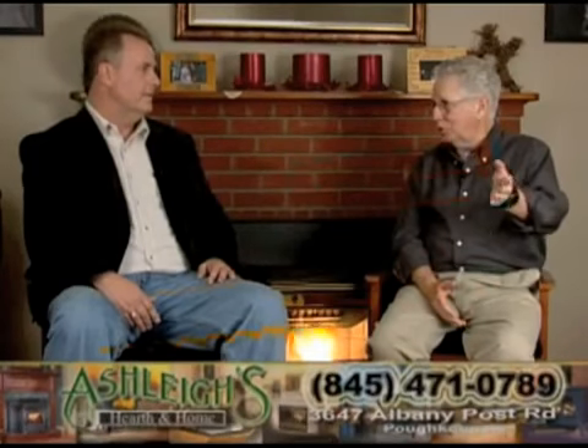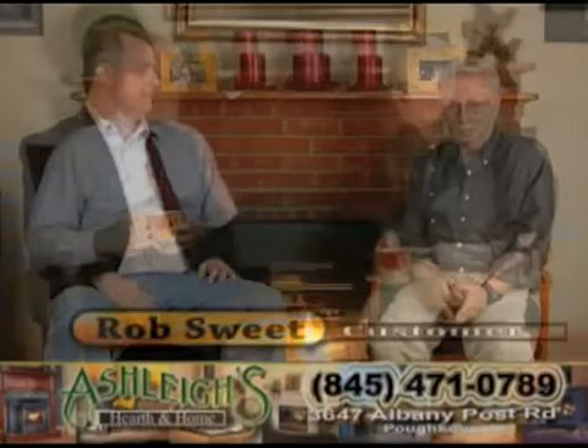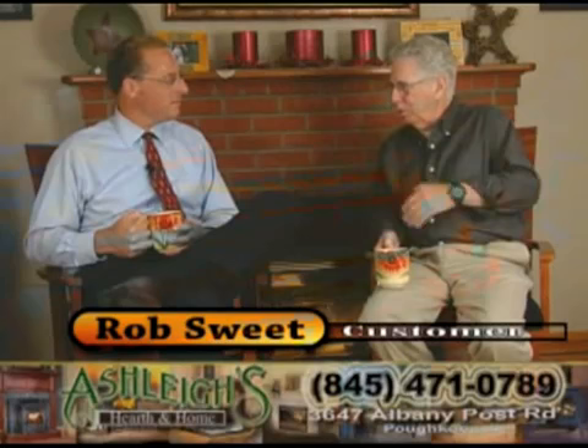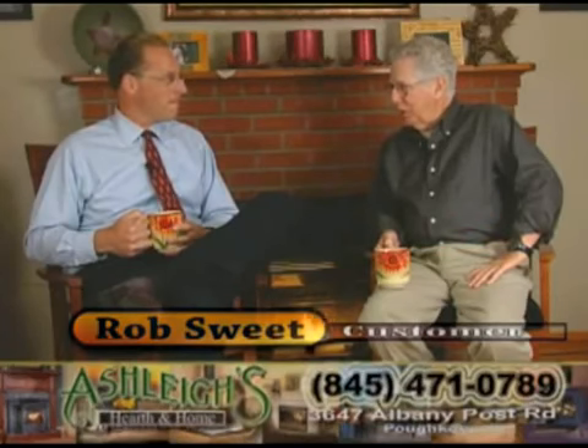We're going to spend the next few minutes talking to Rob Sweet. I asked him off camera how he chose Ashley's Hearth and Home, and he had a very direct answer. Tell me, Rob, when you were considering putting the pellet stove into your house, why you selected Ashley's?